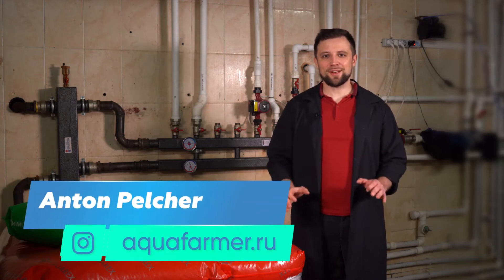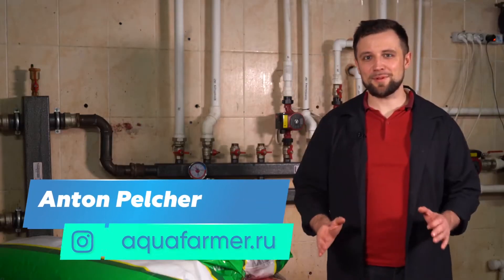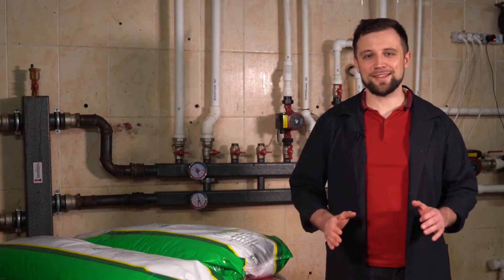Hello everyone! My name is Anton Pelcher. I'm an engineer and I've been building fish farms for over 10 years.